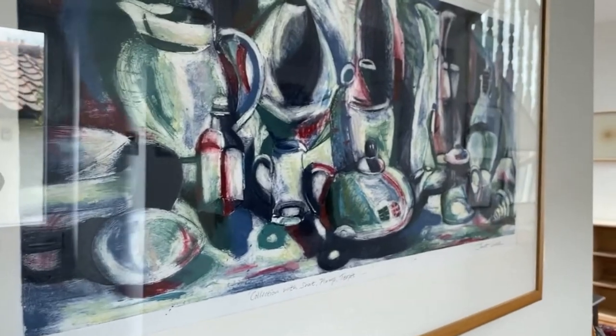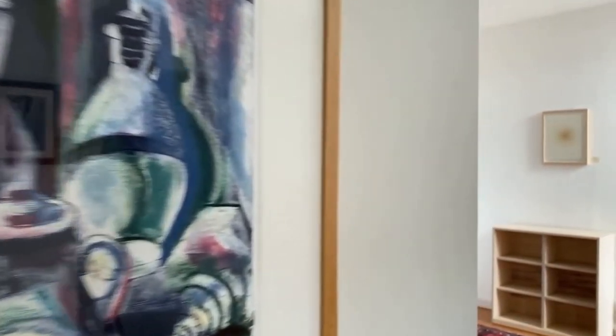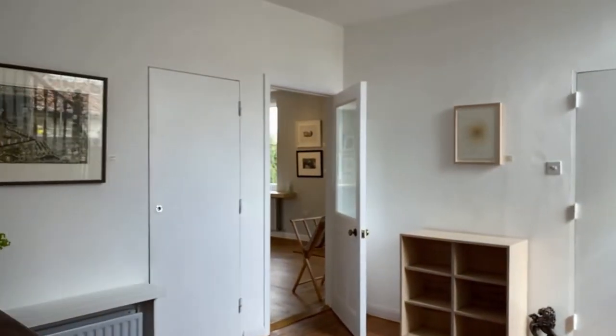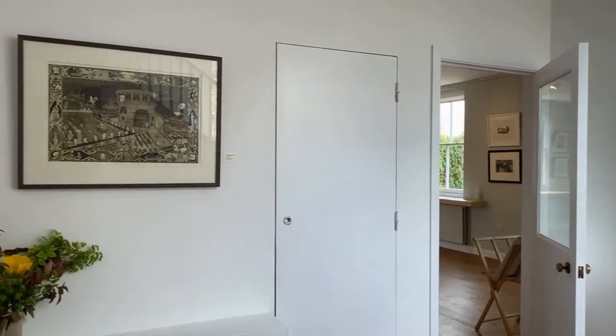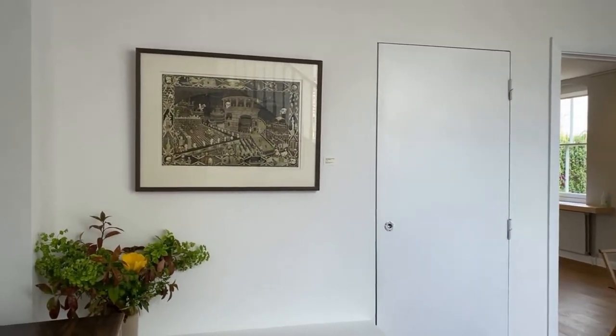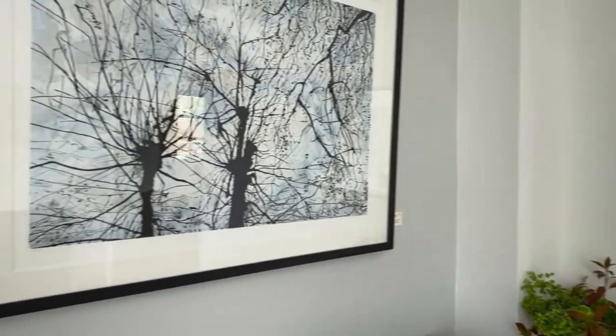The works that you can see here were selected from over 550 entries by our panel of expert judges: Royal Academician, sculptor and draughtsman, Nigel Hall; printmaker and collage artist, Rebecca Jewell; and Curator of Prints at the Fitzwilliam Museum, Eleanor Ling.